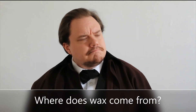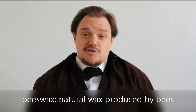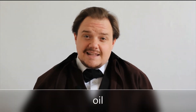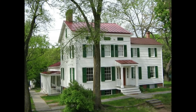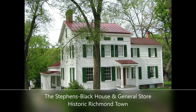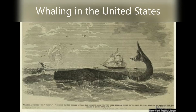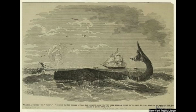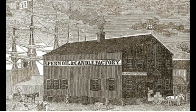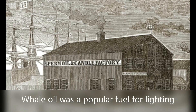Candles are made of wax, but where does the wax come from? There are many different ways to create wax. One of them is beeswax, which is naturally made from bees. Another kind of wax is derived from tallow, which is made from animal fat. Another form of fuel for lighting is oil. Let's look at some examples of oil lamps at Historic Richmond Town. The Stevens Black House and the Stevens General Store have a variety of lighting implements inside. In the 1800s, the hunting of whales increased dramatically in the United States. Whales were prized for their meat, blubber, and oil. It was discovered that whale oil, when burned, produced a bright flame and did not smell.